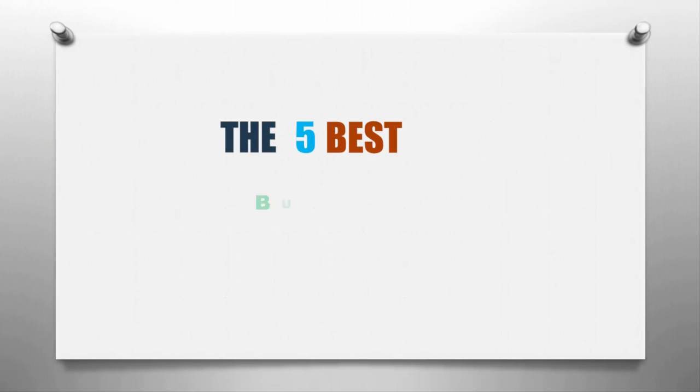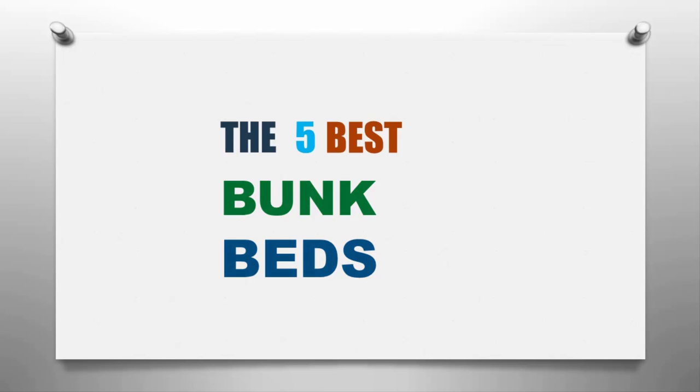Here we present the five best bunk beds. Let's get started with the list.